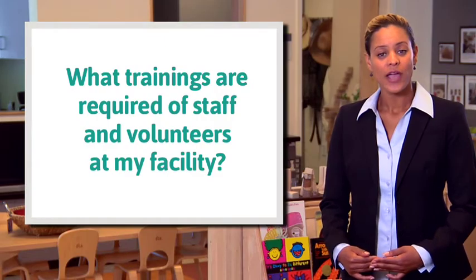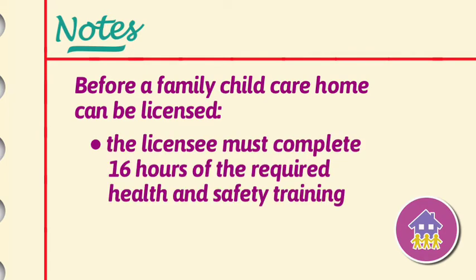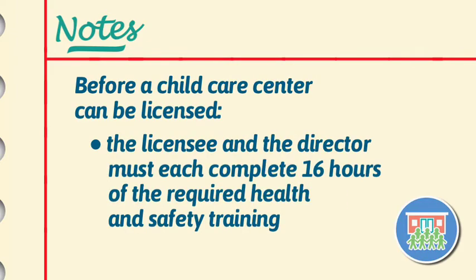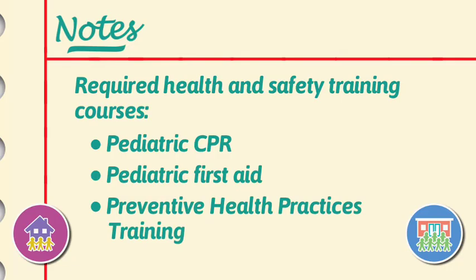What trainings are required of staff and volunteers at my facility? Before a family child care home can be licensed, the licensee must complete 16 hours of the required health and safety training. Before a child care center can be licensed, the licensee and the director, if this is a separate person, must each complete 16 hours of the required training. For both family child care and center-based licensees, the following courses are required: Pediatric CPR, Pediatric First Aid, and Preventive Health Practices Training.